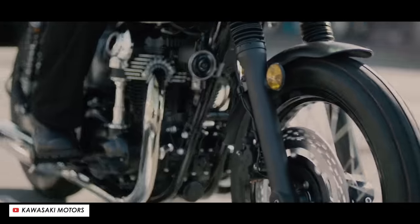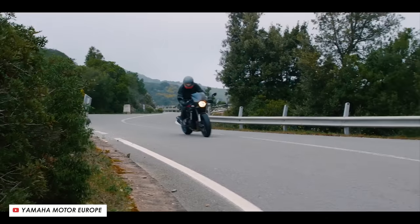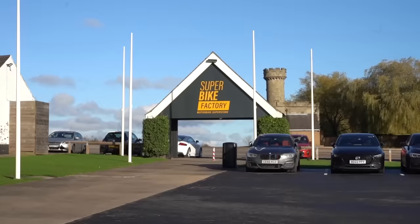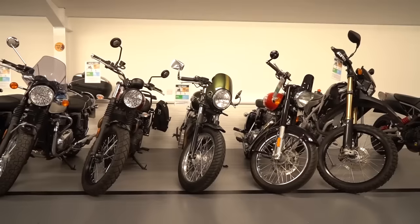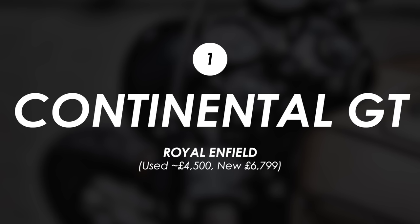Now there are fewer and fewer new factory produced cafe racers on the market — a lot of them seem to have been discontinued over the past few years — so I've had to rank these bikes by the estimated used price, which I've mostly taken from our partners over at Superbike Factory. So the most affordable way to cripple yourself by reaching down for a pair of clip-ons that you're too old for is the Royal Enfield Continental GT.